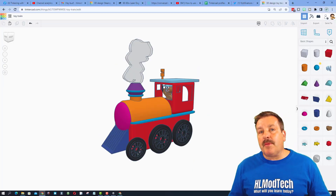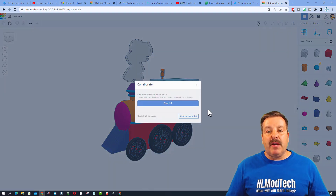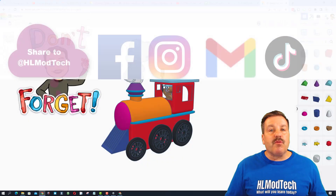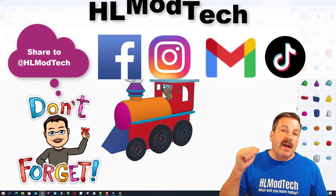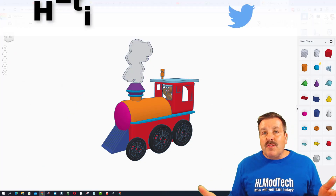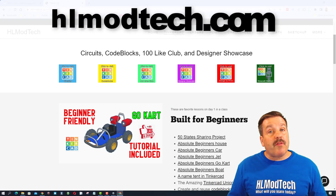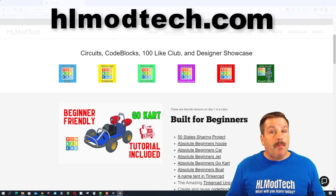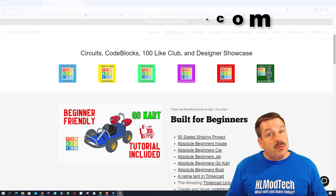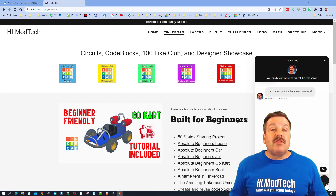If you ever make something awesome and want to share it with me, it is so simple — click this button, generate a link, then copy that link and reach out and share it with me. I am HLModTech on Facebook, Instagram, Gmail, and TikTok. You can also find me on Twitter — I am HLTinkercad. If those options don't work, don't forget you also have HLModTech.com, with a web page dedicated to Tinkercad and a messaging tool at the bottom.